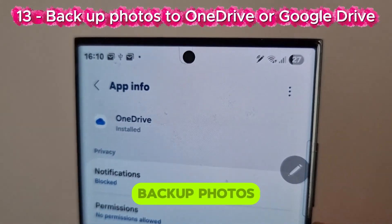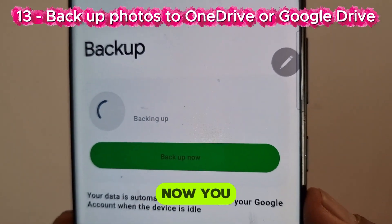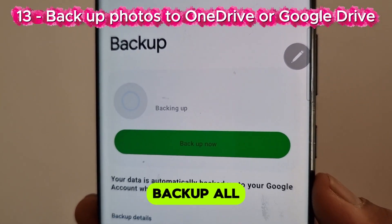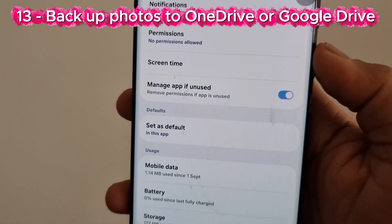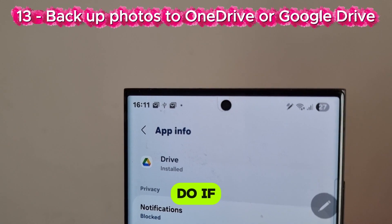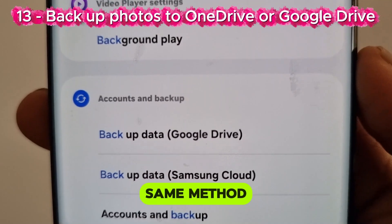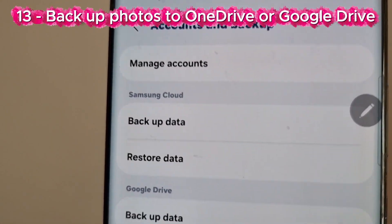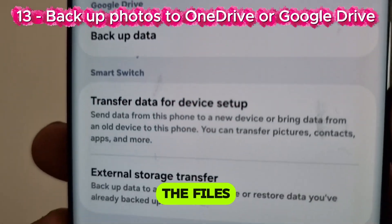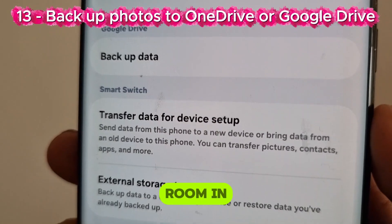Number 13: Backup photos to OneDrive or Google Drive. You can backup all the photos you want from the gallery to Google Drive, select the files you want to backup, and this way you can make more room on your phone.